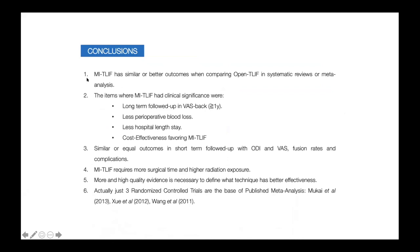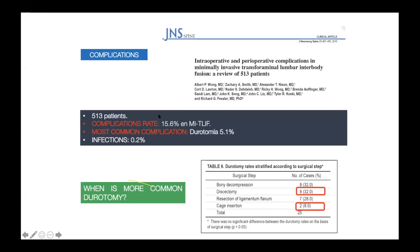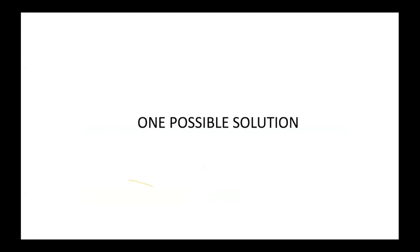The conclusions are that MI TLIF has similar or better outcomes compared with open TLIF. Specifically, MI TLIF had clinical significance in long-term follow-up for low back pain, less perioperative blood loss, shorter hospital length of stay, and better cost-effectiveness. Outcomes were similar in short-term follow-up, with MI TLIF requiring more surgical time and higher radiation exposure. Despite that, the complication rate is around 15.6%, with the most common complication being durotomies in 5% of cases — that is why we are proposing another possible solution.